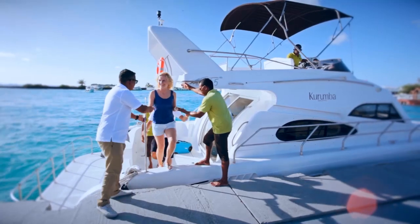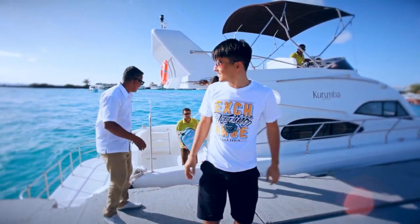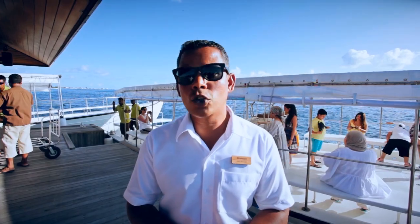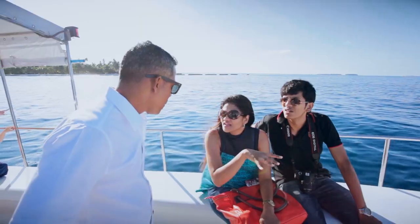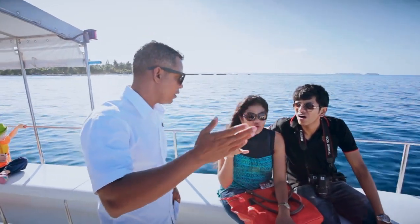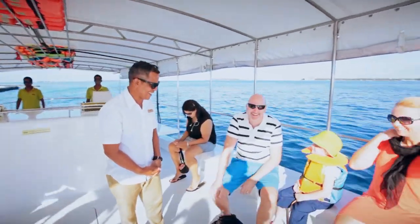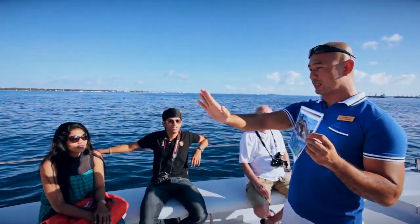It is very unlikely that you will get seasick on our airport transfers as it is only a 10-minute journey. But if you are on a longer cruise, here are some handy hints: if possible, take a seat outside. Fresh air will help — breathe slowly and deeply. Always look towards the horizon and do not look down. Consult a doctor for seasickness medicine, or bring an armband with a pressure point magnet.